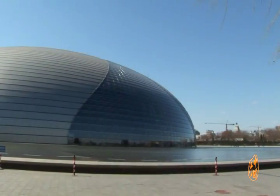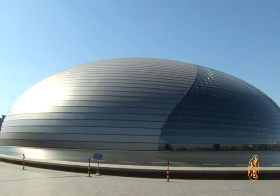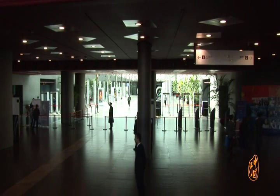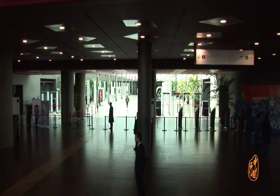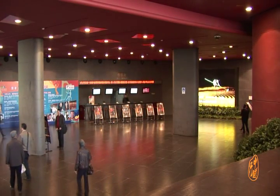The north entrance of the National Theatre is connected with West Tiananmen Subway Station, and a ticket lobby is at the entrance. Walking through the incredible 18-meter-long corridor, you will surprisingly find a glistening water surface above your head.